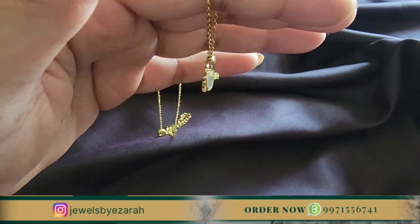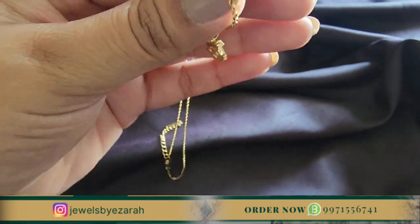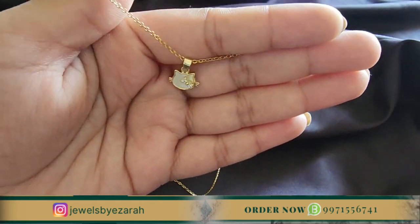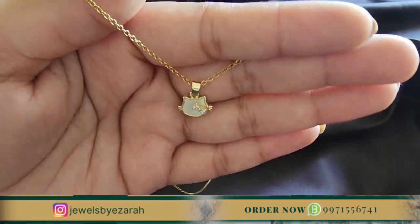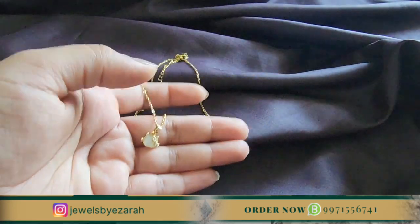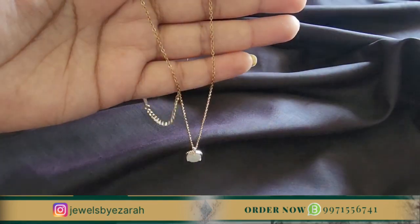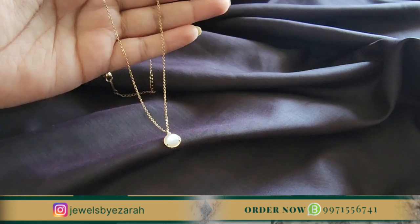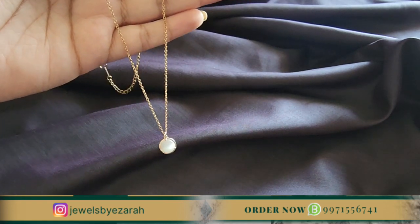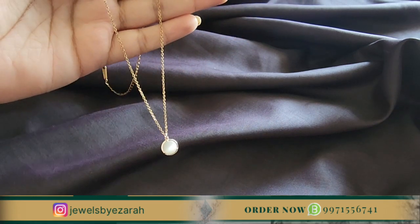We are also available on Instagram under the name Jewels by Ezra. You can check our other designs on Instagram — in these videos we have very limited designs, but on our Instagram feed there are so many more. So, our next pendant is the Swan and Pearl Pendant. The best part is that you will get a 2-in-1 advantage — if you pay for one pendant, you are getting two.